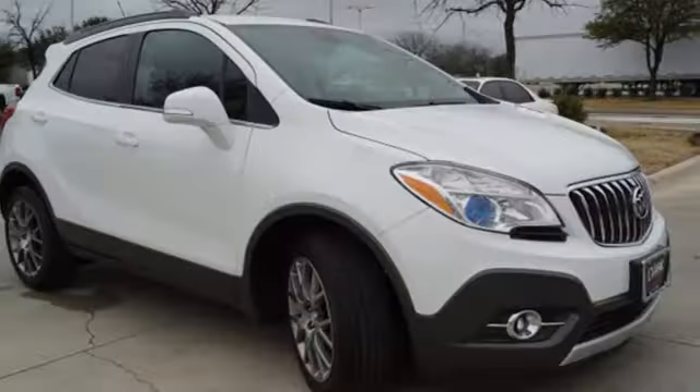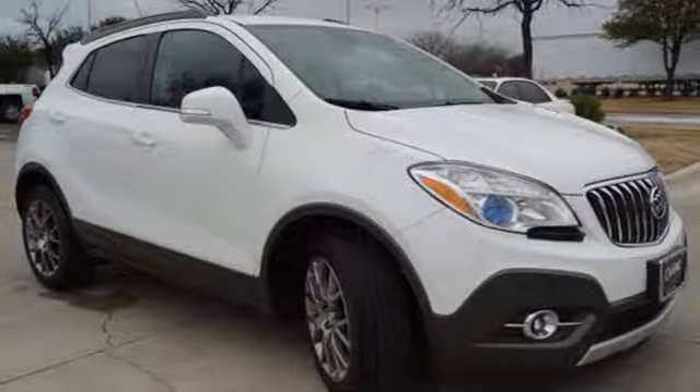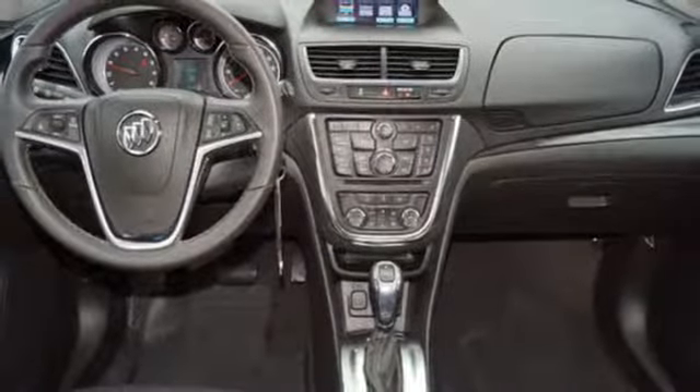Wi-Fi hotspot, voice activation, aluminum wheels, remote engine start, and power heated mirrors.